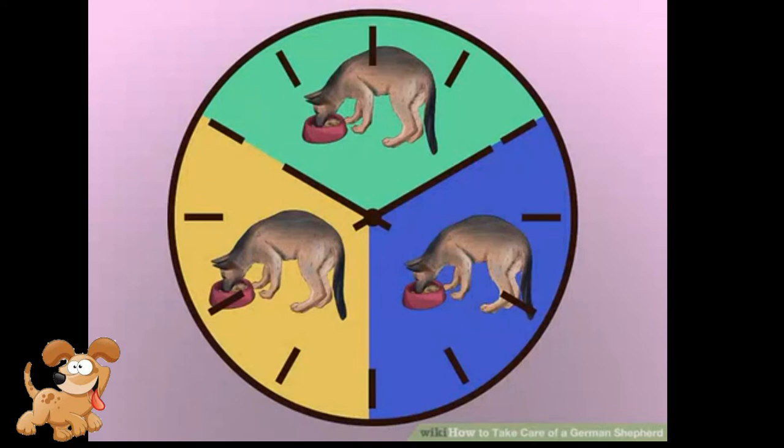Divide food into several smaller meals throughout the day. It is best to divide your German Shepherd's daily food into two or more smaller meals. Giving smaller meals helps to minimize the risk of bloat, which is a life-threatening swelling of the abdomen. When you feed your dog several times a day, your dog will need to relieve themselves shortly after each meal. Never exercise a German Shepherd right after they eat, since this could increase the risk of bloating.